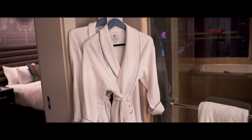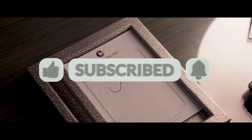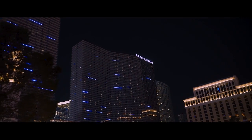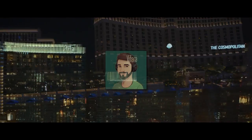Well guys, that's our room tour. If you enjoyed this video please give me a like and subscribe to my channel for more content. So next time you're in Vegas, be sure to check out the Cosmopolitan Hotel. And if you see me in the casino, say hi — I'll be the one in the tuxedo.